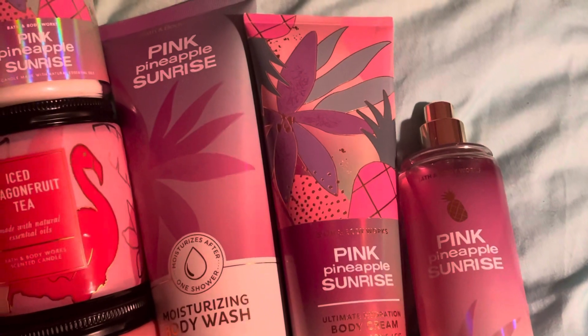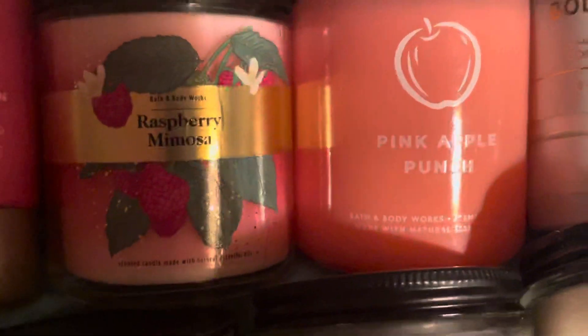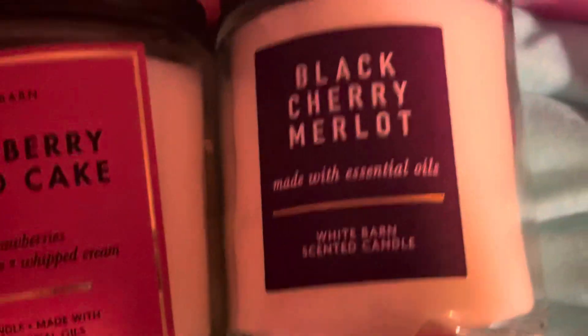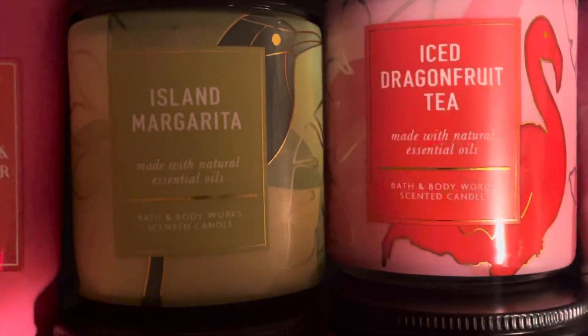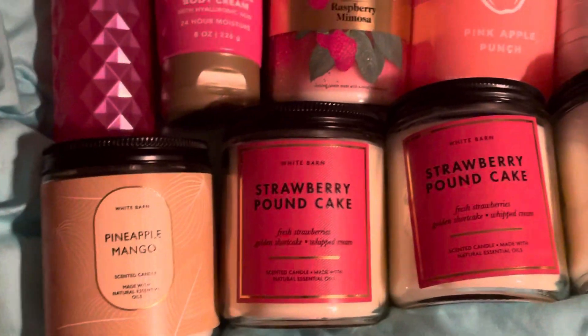Raspberry mimosa, pink apple punch — they know me at Bath and Body Works now. A guy was like, 'Don't worry about it, you're like family.' A girl brought me the pink apple punch and I like that one a lot. There wasn't much left of pineapple mango — I think I gave that away for Christmas. Ice dragon fruit tea, island margarita, pink apple punch, raspberry mimosa are the new summer scents, and I got an extra one for a giveaway.